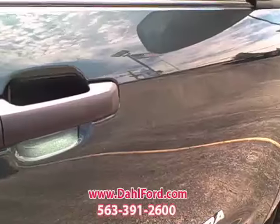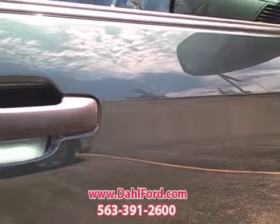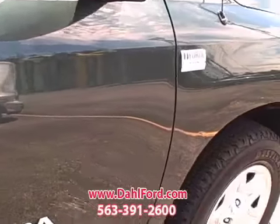This has air conditioning, power door locks, towing package, bed liner, cruise control, and the sliding rear window. It is an automatic with a CD player.